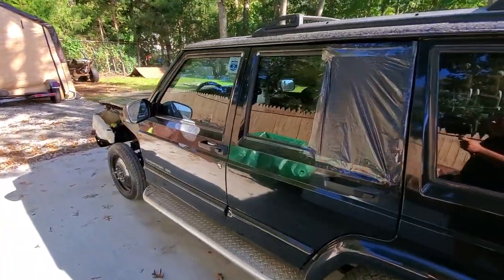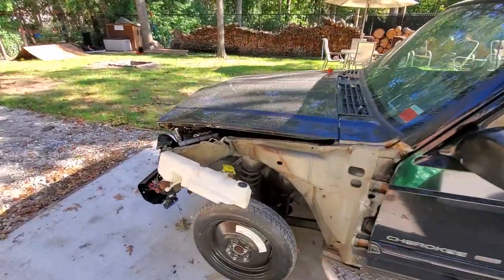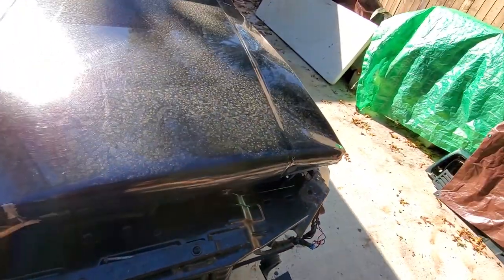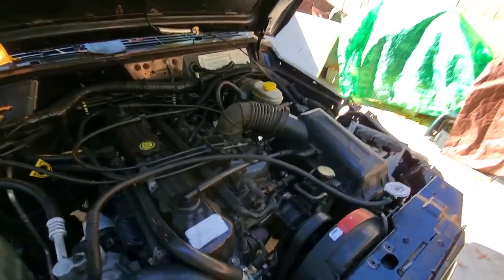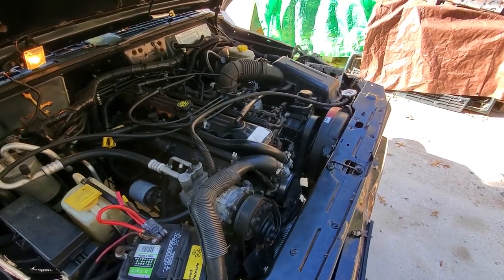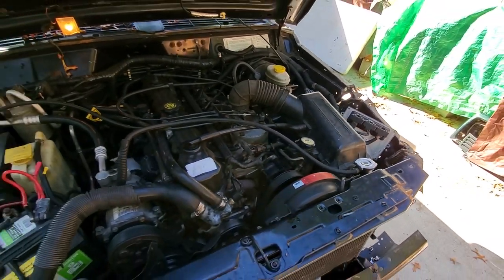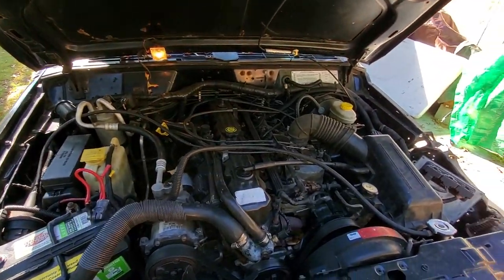Some time ago I got a call from a subscriber, a local guy, and he said that he had an XJ that was in an accident. He said he was watching my videos and was going to try to fix it himself, but he quickly got in over his head and was gonna get rid of it. He reached out to me figuring I could part it out, but I'm not really sure what I decided to do yet.